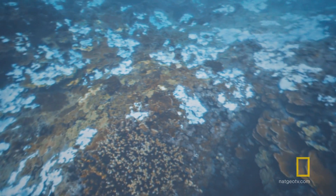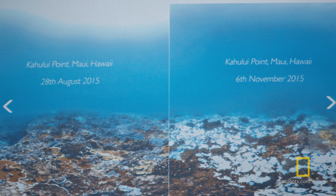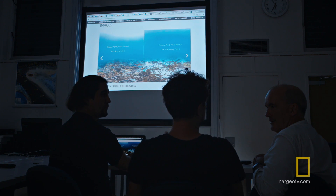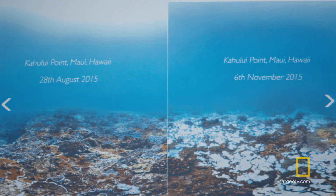So some of that might recover if it gets cooler sooner. But a lot of that will die either directly or it'll die of starvation or disease. If you look at the healthy reef on the left-hand side with reefs that have now started to bleach, like the one on the right... That's only a couple of months of it being under that stress. It's surprising to see how quickly it happens. That is shocking.